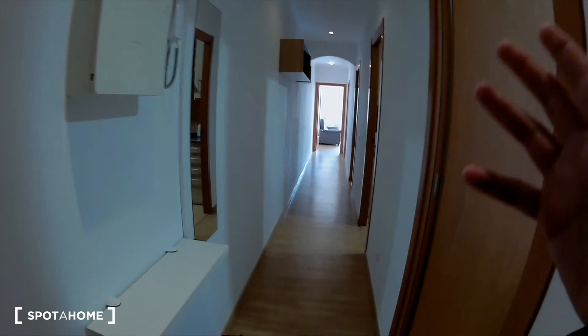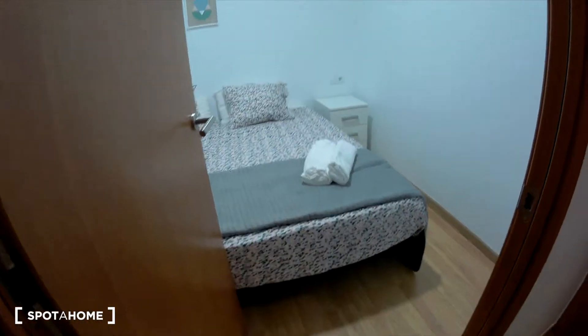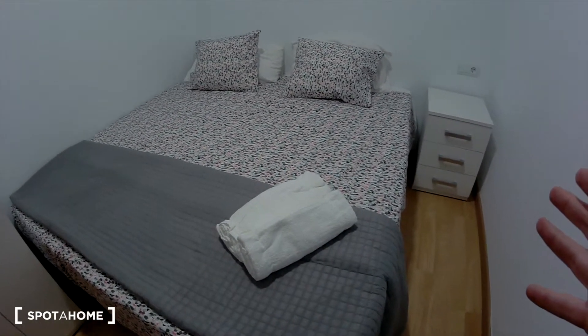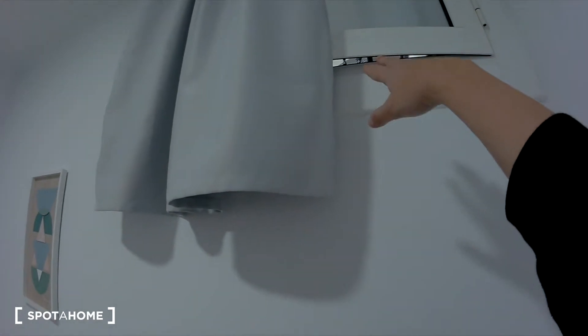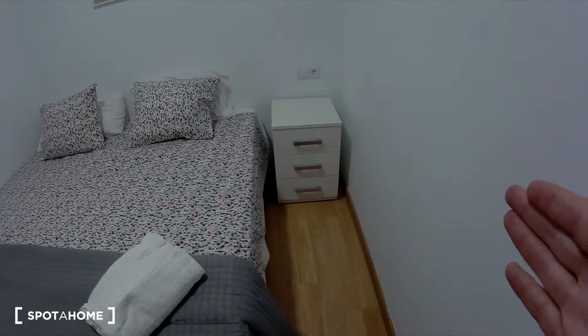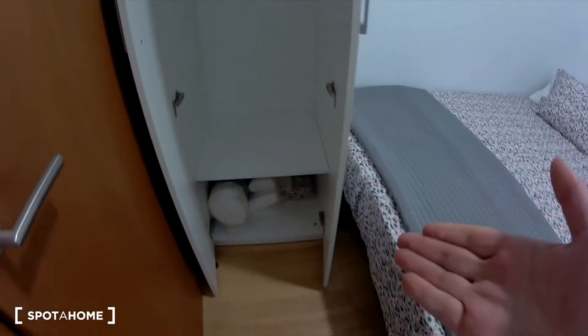This is an enormous flat, as you can see. There is a mirror here. And this is bedroom number one. Bedroom number one is a little room, but you have this wonderful double bed — it's enormous, this bed. There is a window with a street view. There is a chest of drawers with three drawers, and this wardrobe. It's a slim wardrobe, but maybe a good wardrobe for your stuff.